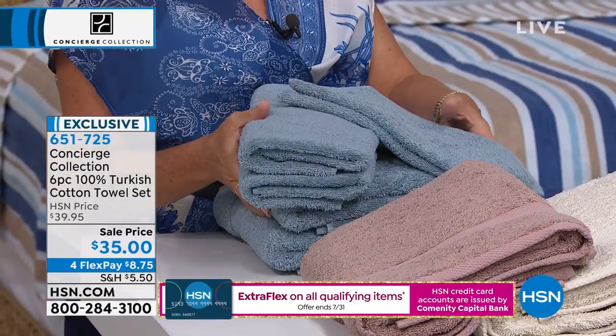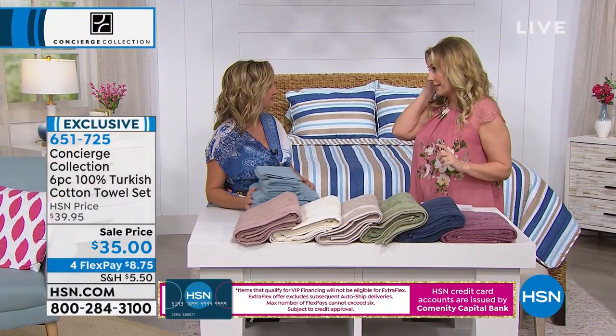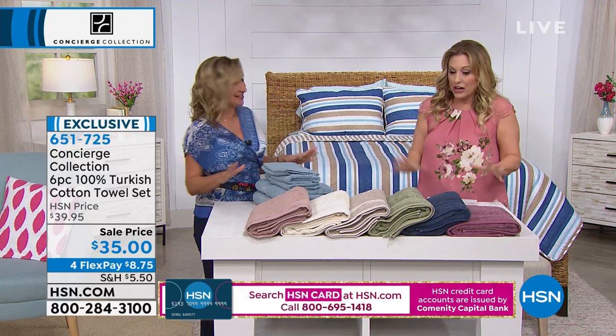I mean, I can't even believe it. When I saw this on my show, do you remember, Ellen, this was years ago, we did a Turkish cotton towel set for my host pick. It went on fire. It's the best for towels.